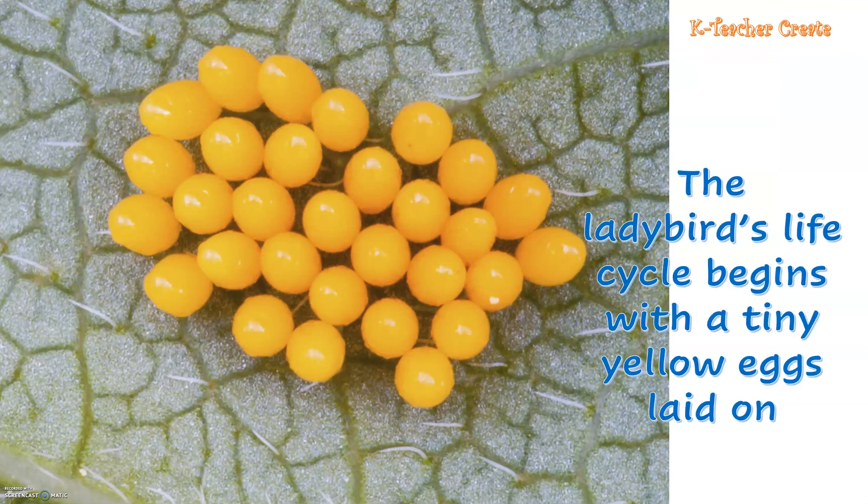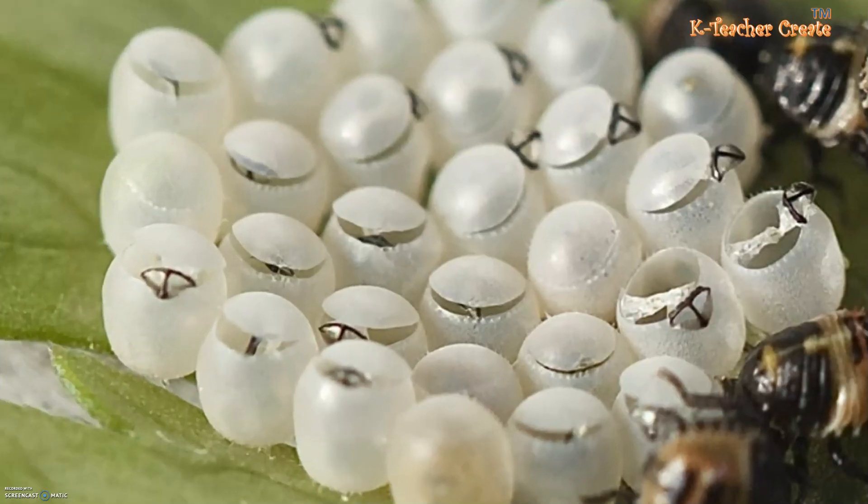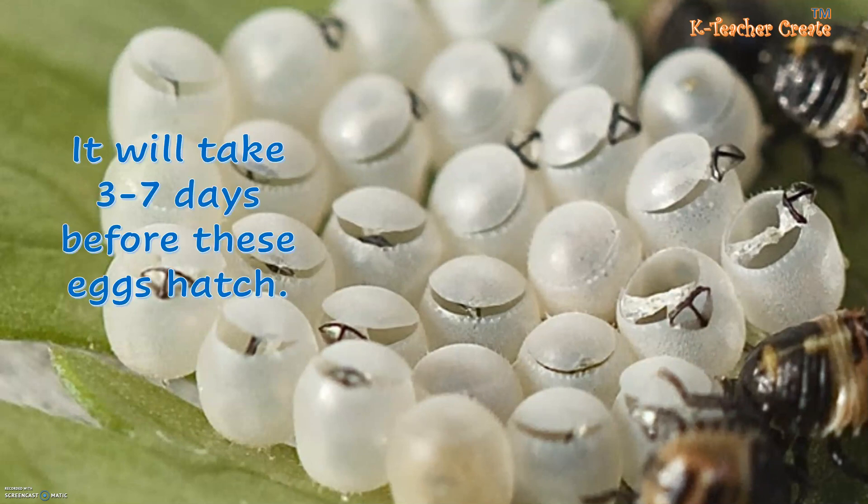The ladybird's life cycle begins with tiny eggs laid on leaves. It will take 3 to 7 days before these eggs hatch.